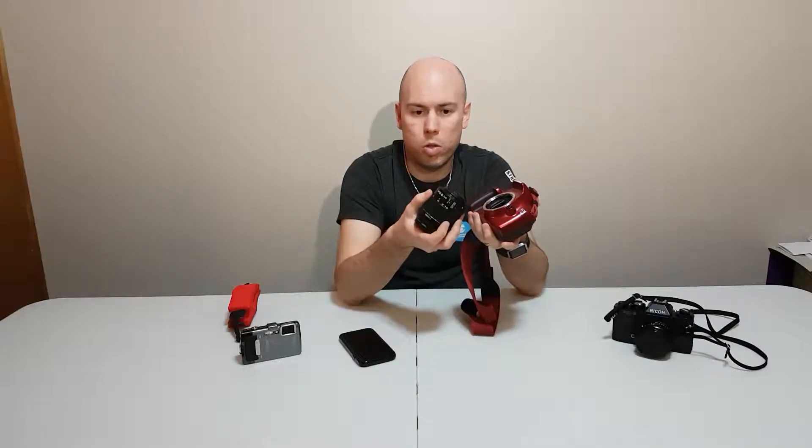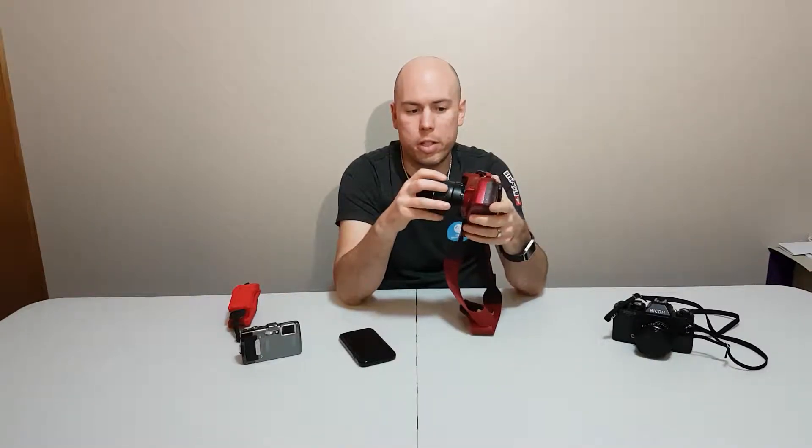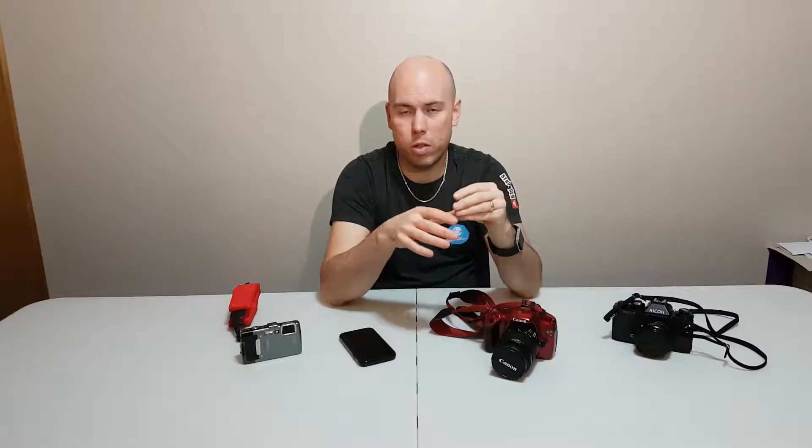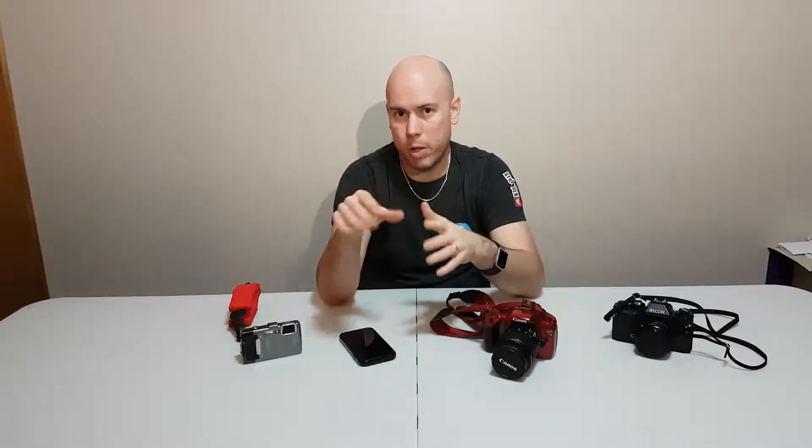Pros and cons for each: the mirrorless camera means you're always ready to take a picture because without the mirror it's always focusing — great. The downside? Hard on batteries. Mirrorless cameras are always turned on; you're always viewing the image on the screen because there's no other way to do it. The digital SLR's screen isn't always on unless you put it on live view or you're doing video, so you get major battery savings on SLRs over mirrorless.